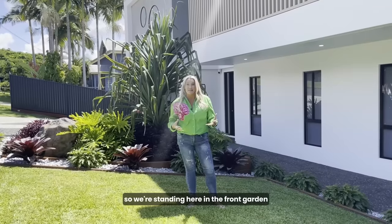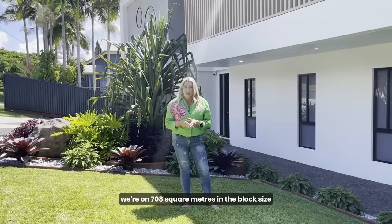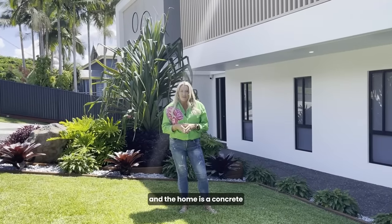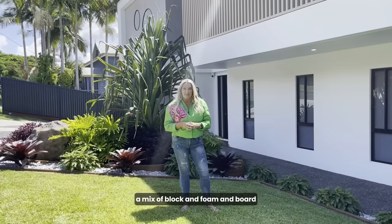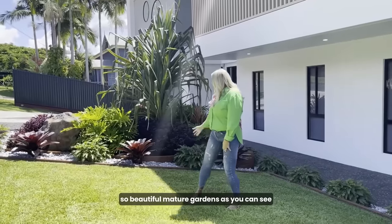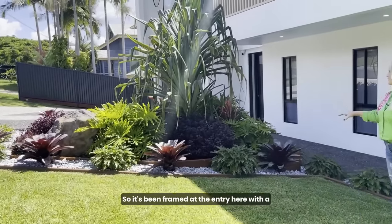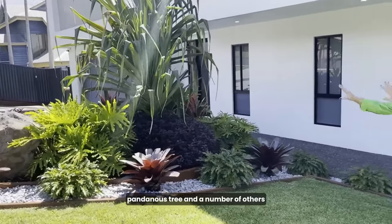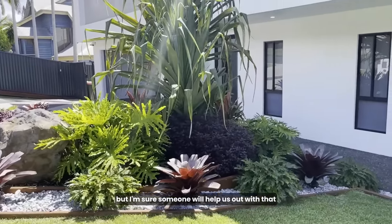We're standing here in the front garden at the entry of this beautiful home. We're on 708 square metres in block size, and the home is a concrete suspended slab floor with cladding — a mix of block, foam, and board. Beautiful mature gardens as you can see, framed at the entry with a pandanus tree and a number of other very pretty plants.